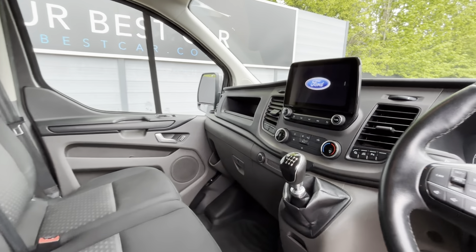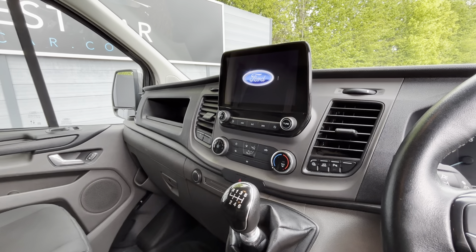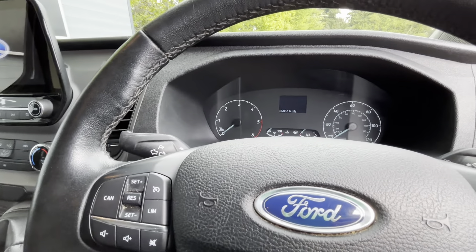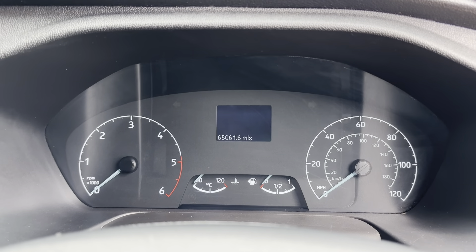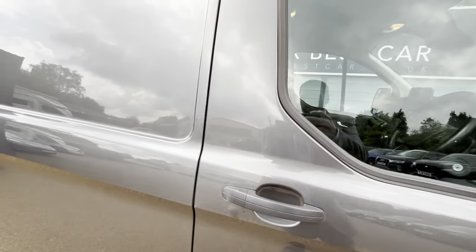You can see three seats and an infotainment system in the middle, which is Sync 3, and it does come with Apple CarPlay and Android Auto. There's climate control below and of course a six-speed manual gearbox. This van has covered 65,061 miles and, as mentioned, it's in remarkably good condition for that mileage.